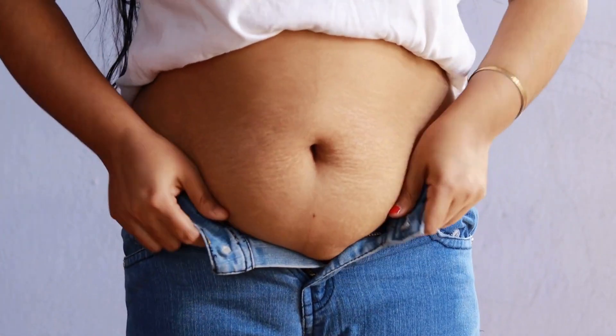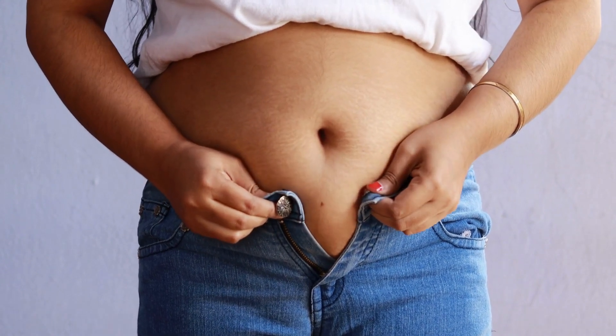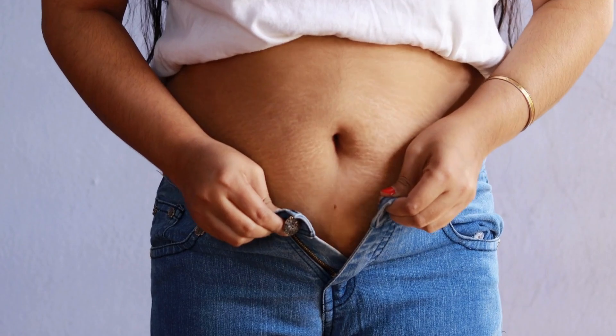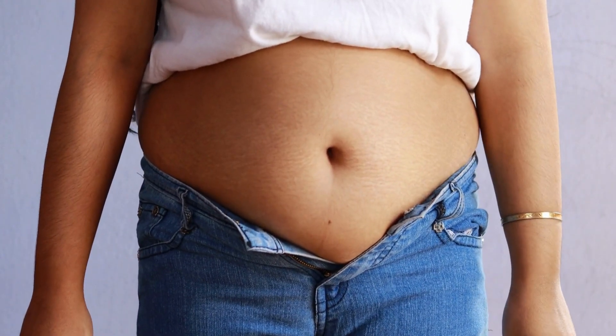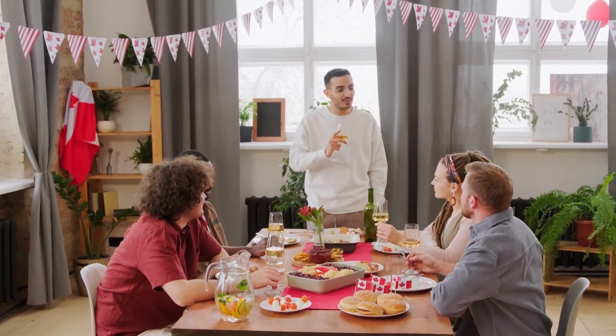Omelette — whisk eggs with heavy cream and salt, pour into a hot pan, and add fillings such as cheese, meats, and vegetables. Smoothie bowl — blend coconut milk, berries, almond butter, and sweetener to make a thick smoothie, then top with nuts, seeds, and coconut flakes.